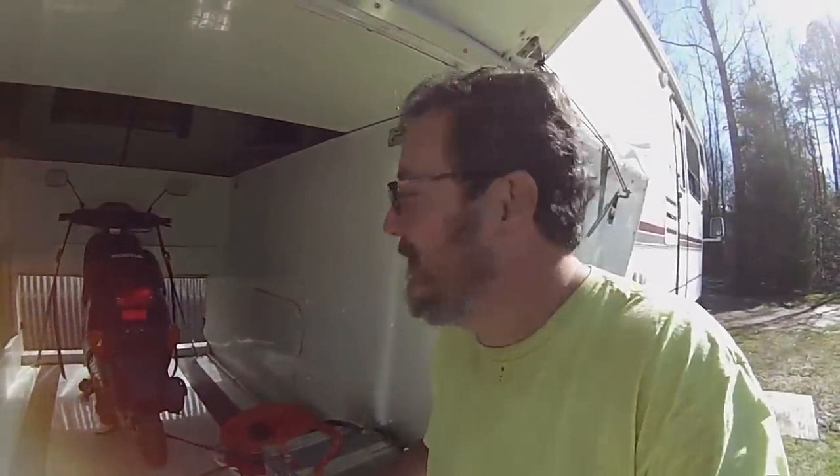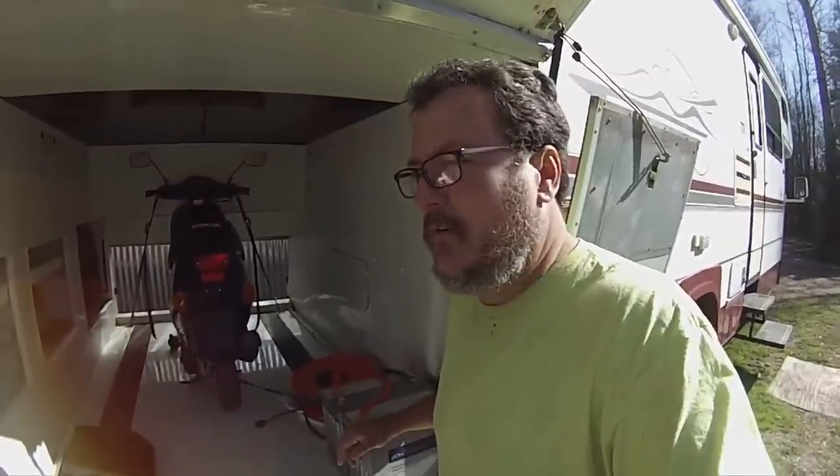Alright guys, have a great day and thanks for watching. If you're not a member of Camper Van Kevin on Facebook, you need to join over there too — I try to post something every day, a picture or just what's going on with me and the girls and Tucker. Feel free to subscribe to our channel as well. Love to have you as part of the Camper Van Kevin family. You guys take care, bye bye!